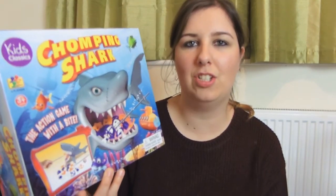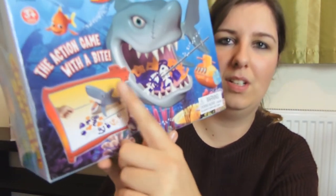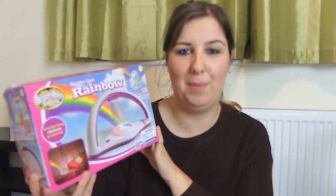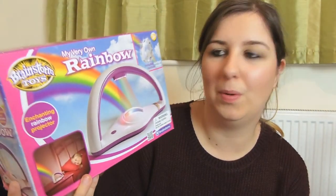The next game I picked up for Harry was this Chomping Shark one. I haven't actually seen this one before but I'm kind of thinking it's very similar to quite a few other games out at the moment. It was £5.99 from B&M. The next item we got Harry was this rainbow projector. It just projects a rainbow onto the wall. I can't remember how much this was but we bought it off of Amazon. I will leave links down below.